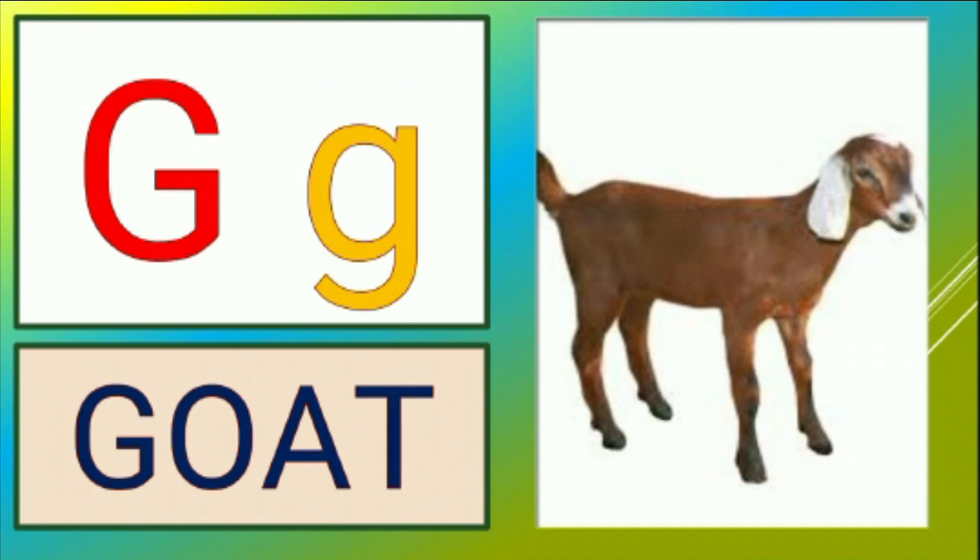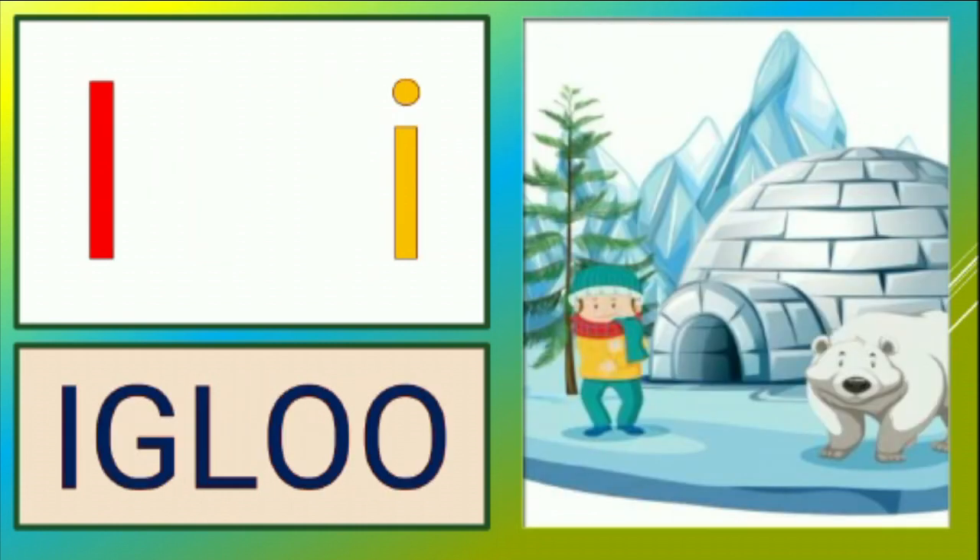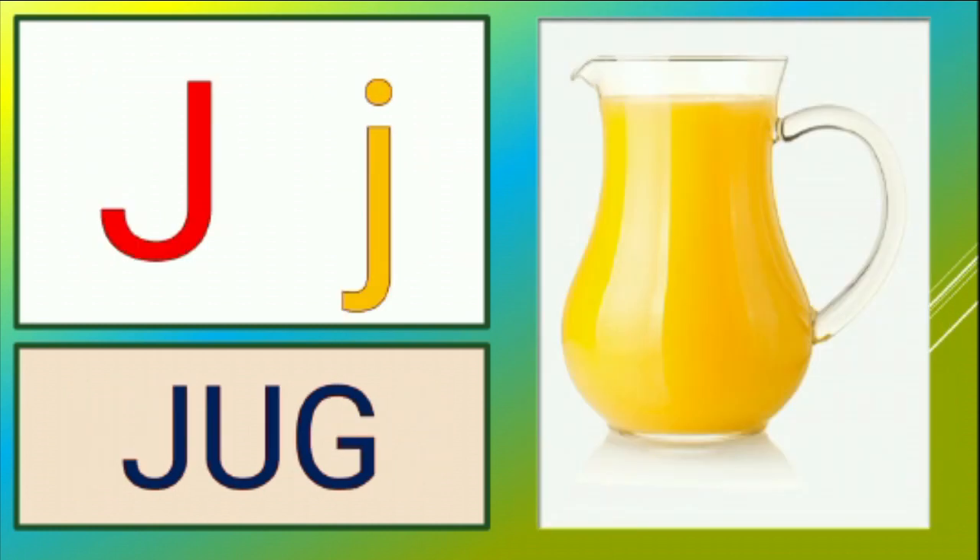G is for goat, g-g-goat. H is for hen, h-h-hen. I is for igloo, i-i-igloo. J is for jug, j-j-jug.